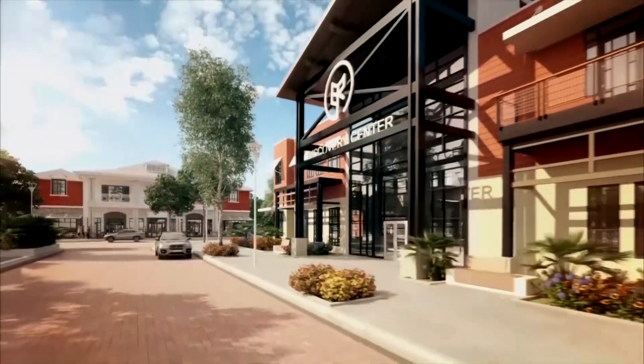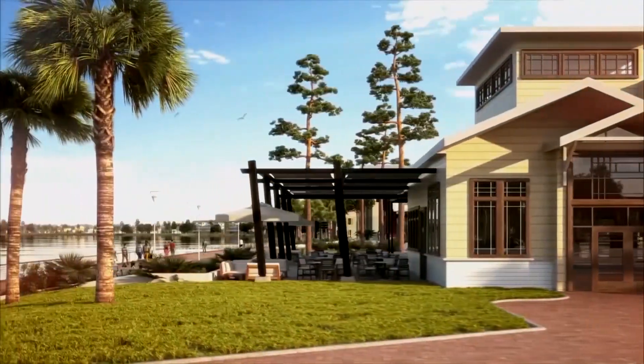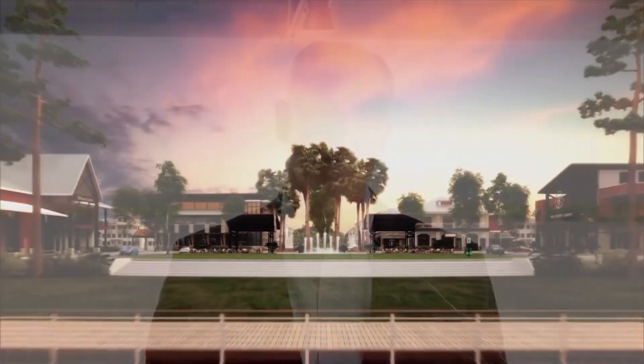Something we felt was very important, but just as important was for us to create the most sustainable, the most environmentally responsible new town that's ever been developed in the country — maybe even in the world. And for us, that started with energy, and that's when our partnership with Florida Power and Light started, and my goodness, did it take off.